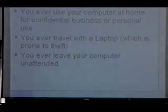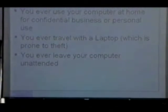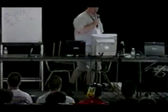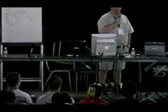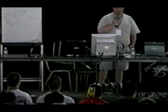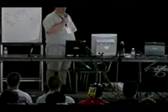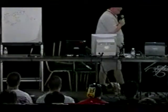So who cares about this problem — who cares about information on machines? Anybody who uses their computer at home or work for confidential business or personal use: if you have documents, medical records, correspondence on your machine that you don't want someone to access if they take your computer, then you care. If you travel with a laptop — like a lot of people do — if your machine is stolen, how are you going to know nobody has that information?